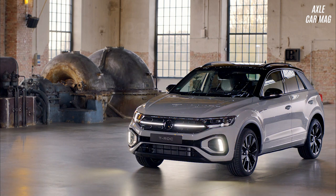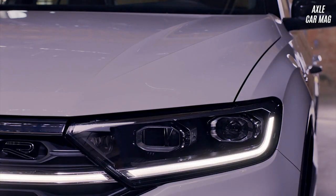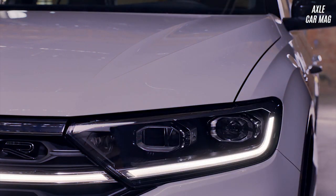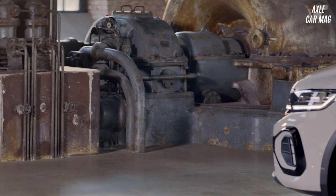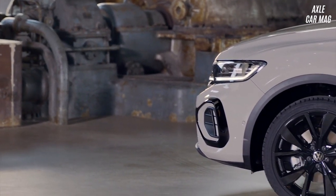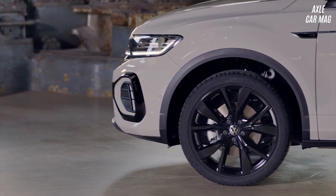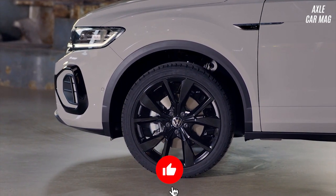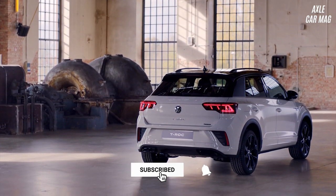That isn't to say the Volkswagen T-Roc isn't entertaining. There are a variety of slick two-tone paint jobs to choose from, and you can push the boundaries of good taste even further with a selection of orange, blue, and yellow inside trim packs. Stick to reasonably mild color schemes, and the Volkswagen T-Roc's cabin is a pretty pleasant place to spend time, especially if you're into gadgets.